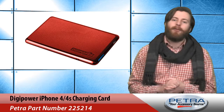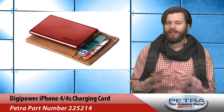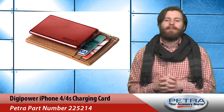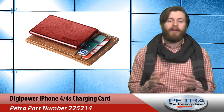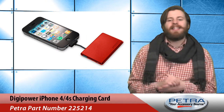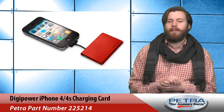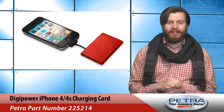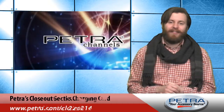Last but not least is the iPhone 4/4S charging card from DigiPower, Petra part number 225214. The ultimate travel companion, this battery pack is the size of a credit card and fits easily into a wallet or purse. It has a built-in Apple 30-pin charging connector and gives users up to two hours of extra talk time. This week it's 64% off.